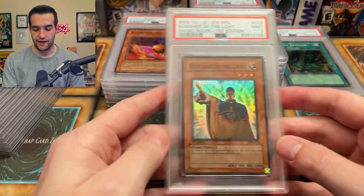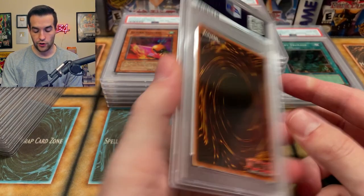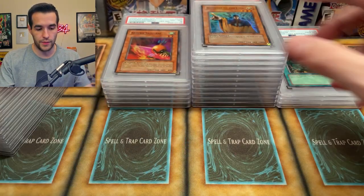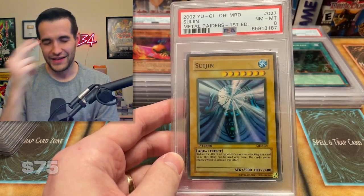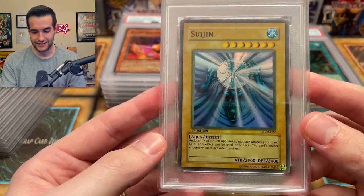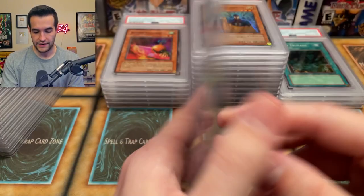Next box — we have a Banisher of the Light, first edition. Maybe it's a little OC? No, it's not even really OC. I don't know what's wrong with this one, centering seems pretty good. Maybe some surface issue I missed. The Faded Tax comes in again — Faded Tax. Centered beautifully, hopefully it's not faded. Back seems very nice. Faded Tax hits again — we have a near mint to mint eight. That card probably ten-worthy based on my memory but could be wrong.